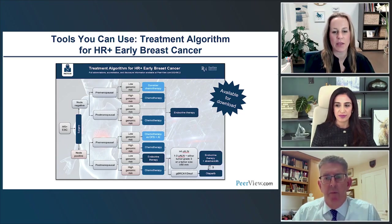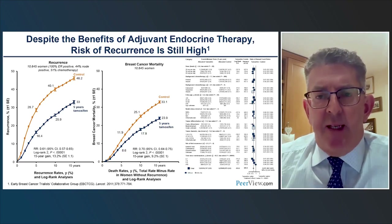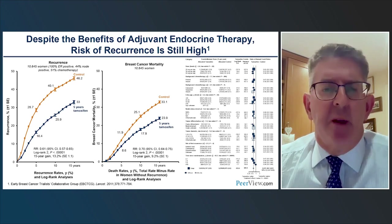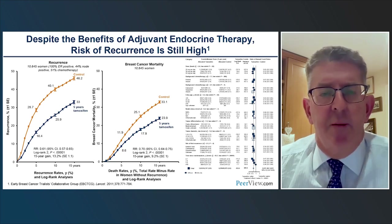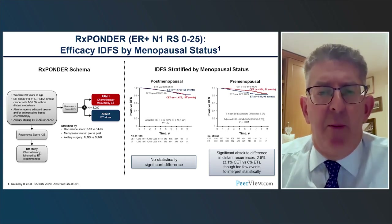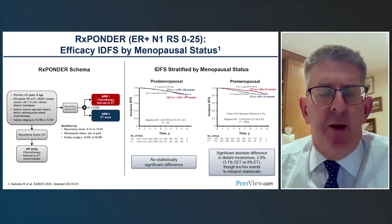Please take a moment to answer the baseline polling question before we start the early breast cancer section. We've known for many years that for hormone receptor-positive disease, endocrine therapy works. Overview data show the clear benefit of five years of tamoxifen compared to no therapy: a 44% reduction in risk of recurrence and improvement in mortality. But in patients with lymph node-positive disease, we've traditionally given chemotherapy.